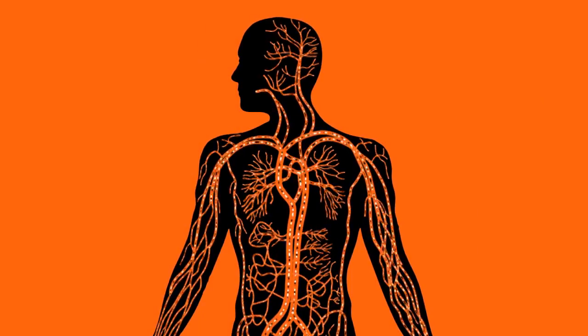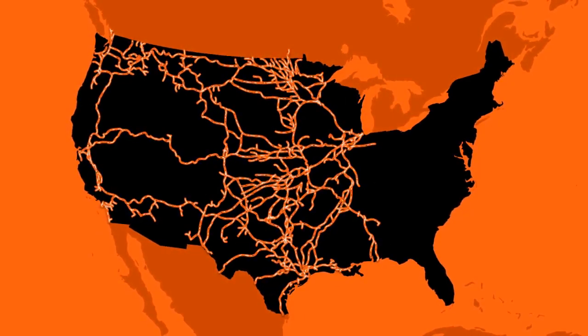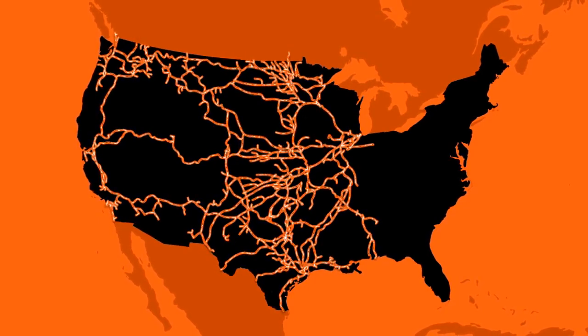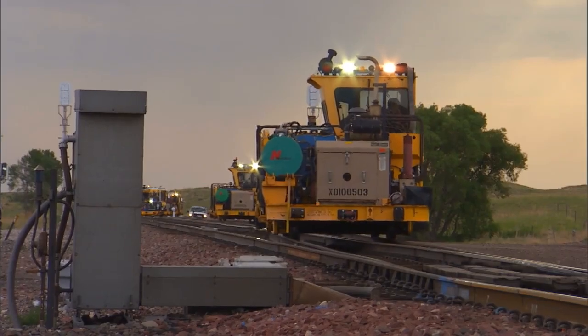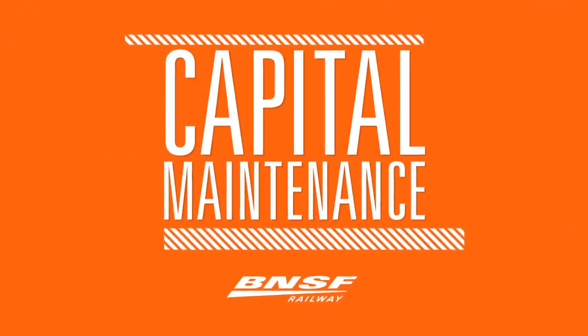Just like our own circulatory system, taking care of our rail system helps prevent unscheduled service outages, which can slow the entire system and reduce our capacity. Our planned maintenance commitment is essential to providing an optimized, safe, and reliable network for our customers.